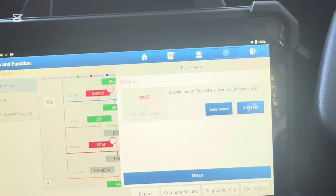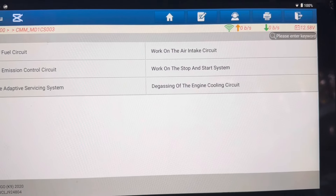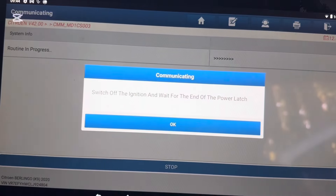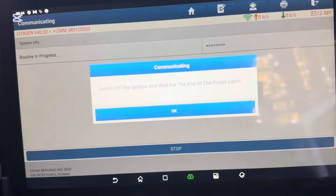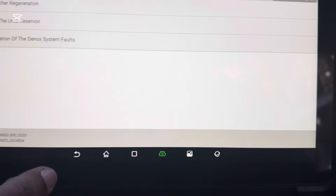Going into the service section — fuel circuit, air, stop-start, emission circuit, particle filter regeneration. Switch off ignition and wait until power latches. Switch off. Okay, procedure terminate — switch on.